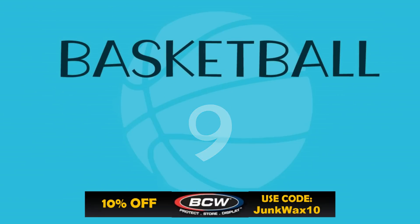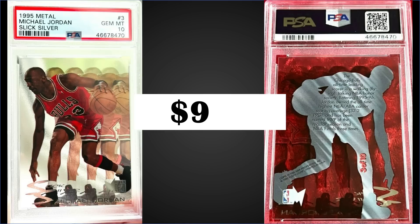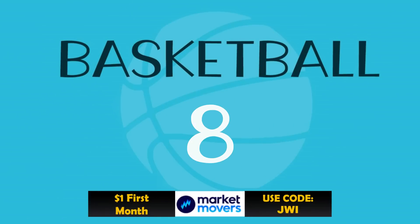In the number nine spot, from 1995 Metal, we have the Michael Jordan Slick Silver insert, graded Gem Mint PSA 10, sold for $953. That's the second highest sale, with the record being $1,150 from April 2021. These Slick Silver inserts were inserted into series one hobby packs at a rate of 1 in 7 packs. It's a pop of 226 in the Gem Mint slab, and those series one boxes sell for around $350 to $400.